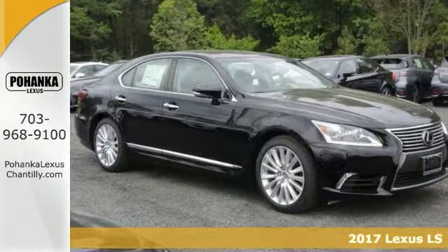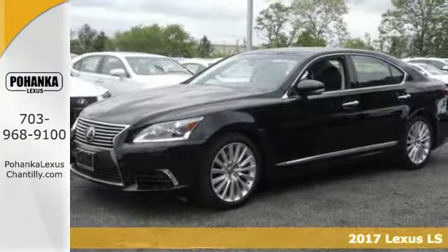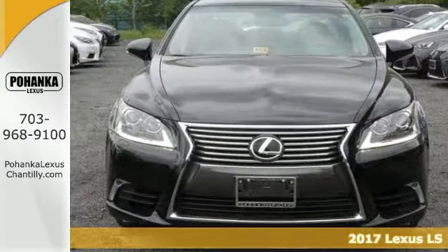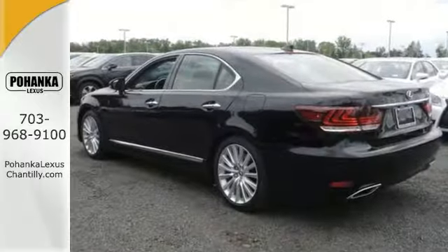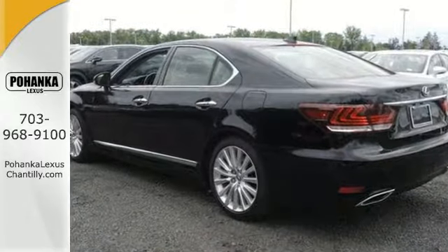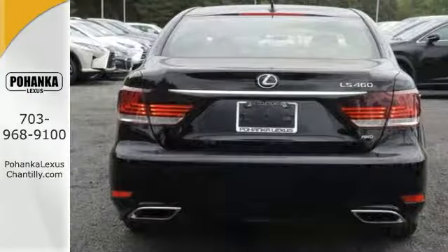Everyone will fit comfortably in this 2017 Lexus LS 460 with all wheel drive. It offers all wheel drive, alloy wheels, leather seats, and a premium sound system. This vehicle is sure to please.